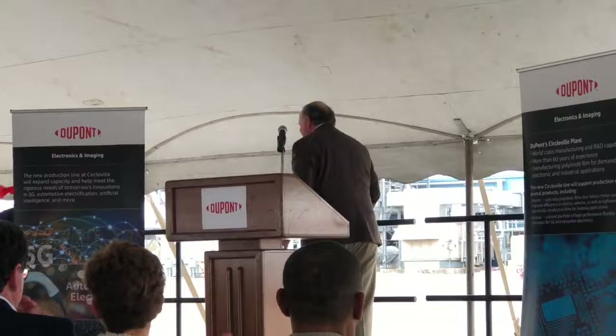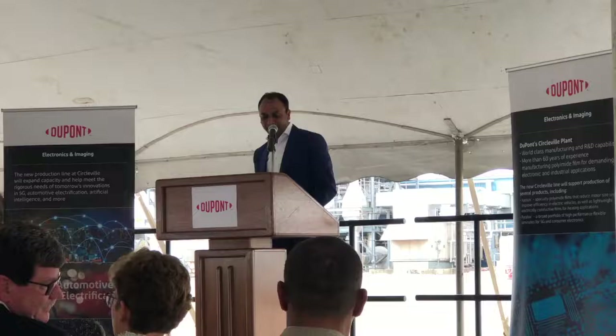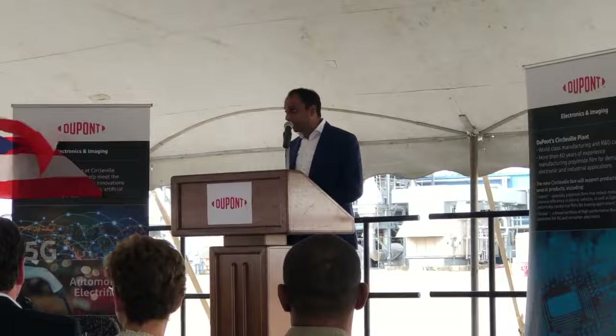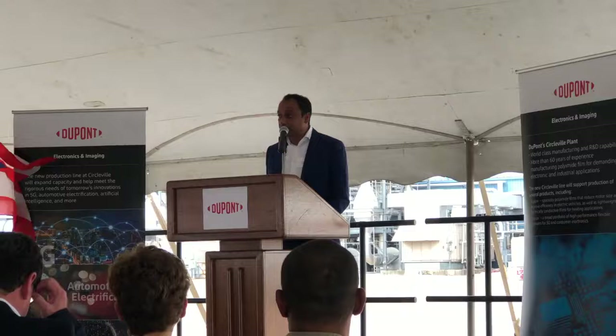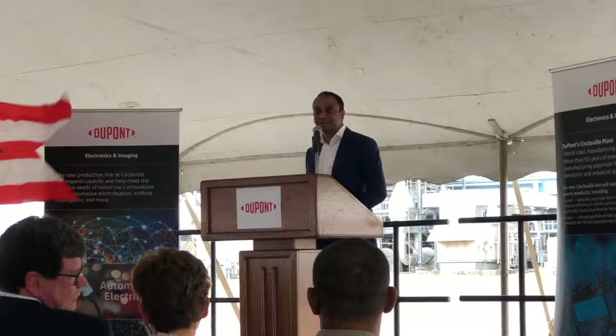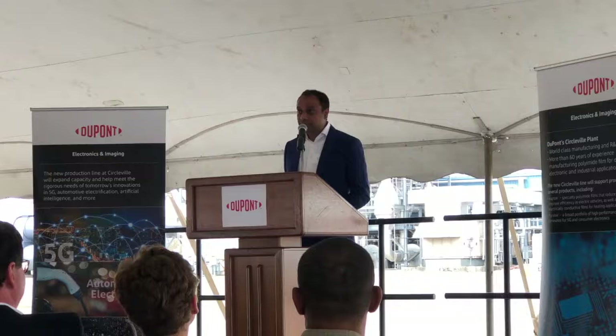Thank you, Steve. To start, I would like to take a moment to thank all of you for being here today. Thank you, Steve, for your leadership in helping set up this great opportunity for celebration. Also, several people on your team worked tirelessly to put this event together — and a big thank you to Bev Knight for doing an outstanding job planning all the behind-the-scenes logistics. A warm welcome to all of our distinguished guests, including several who traveled from outside Circleville or outside the state.